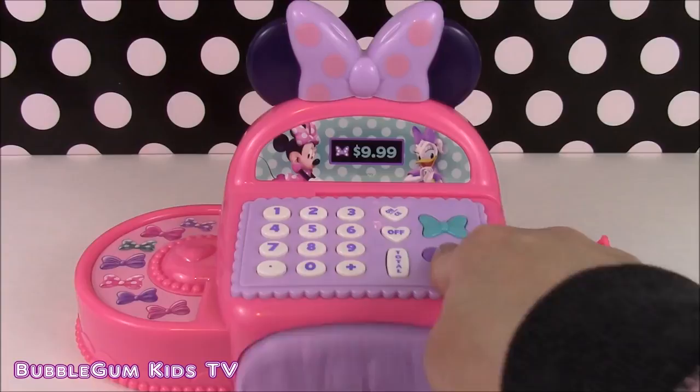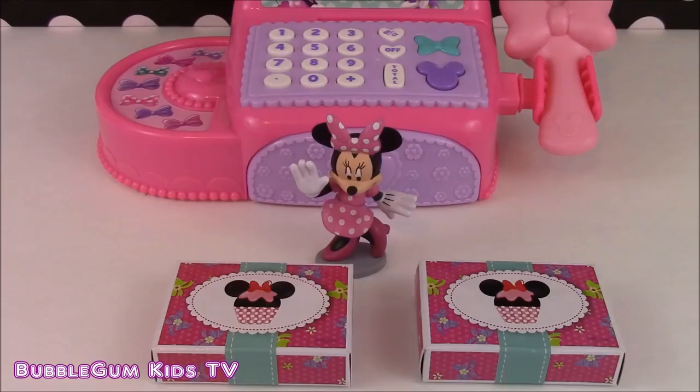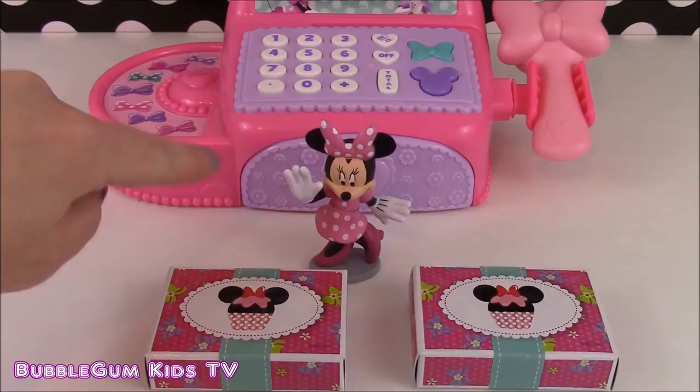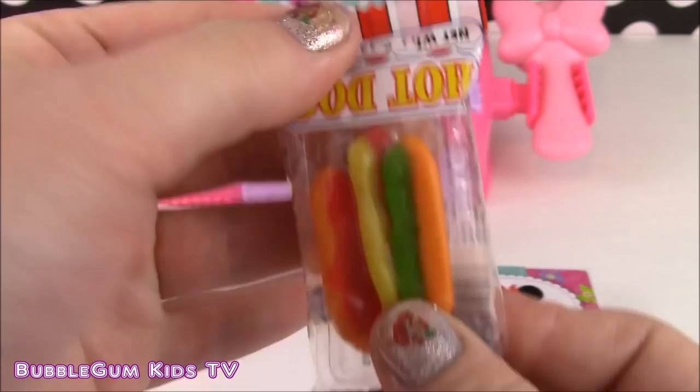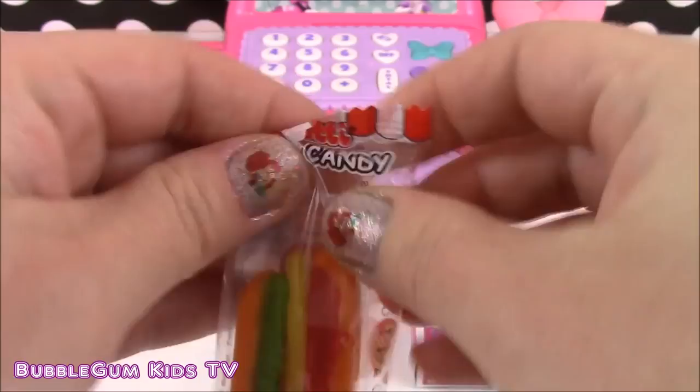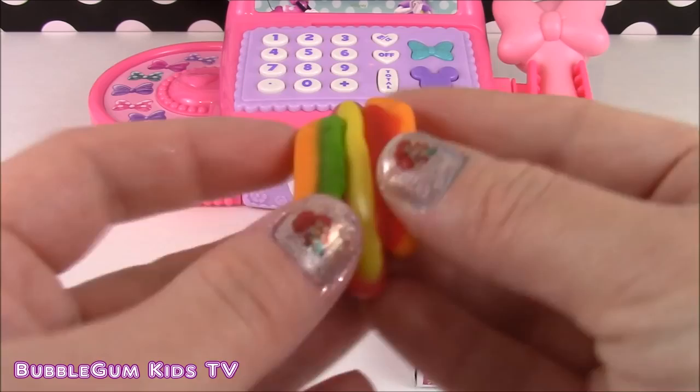Look who came back and showed up to watch us open our prizes. Here is the Minnie Mouse surprise box — let's open it up. It looks like we got a yummy gummy candy hot dog! Yummy! Let's get a closer look. It is a gummy candy hot dog. It's got some mustard and relish on there. Yummy!